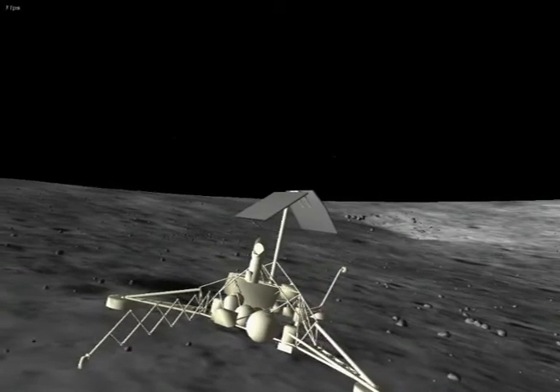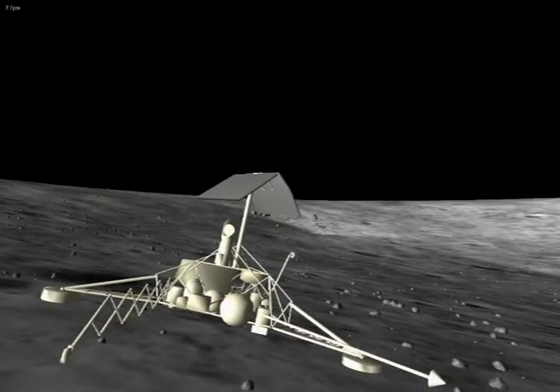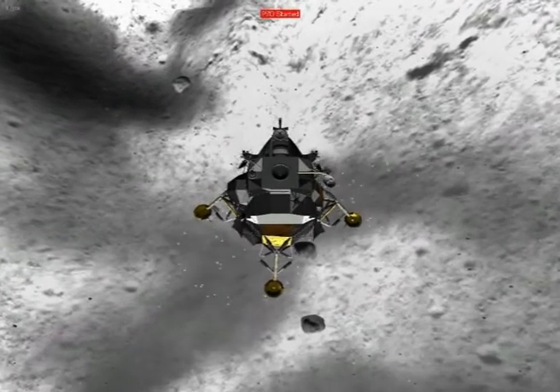There it is! There it is! Son of a gun! Right down the middle of the road! Outstanding! I can't believe it! Amazing! Fantastic! 42 degrees, 37 degrees, through 5500.